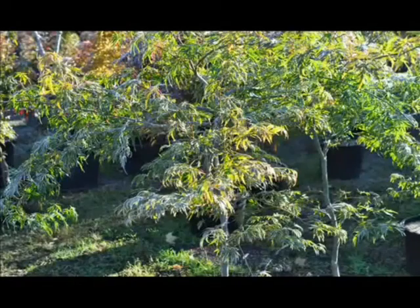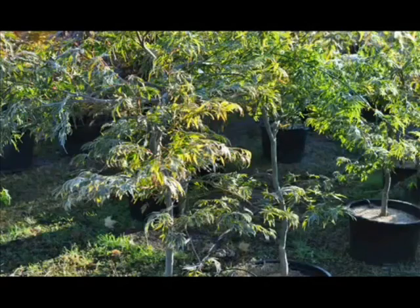If you're interested in these maples, give us a call at Highland Hill Farm. We're on Route 313 in Fountainville, PA. Our phone number is 215-651-8329. Thank you.